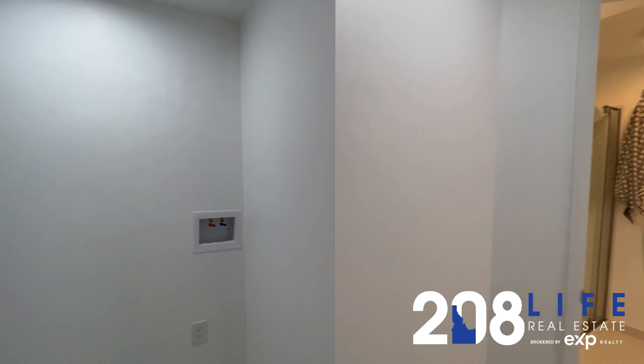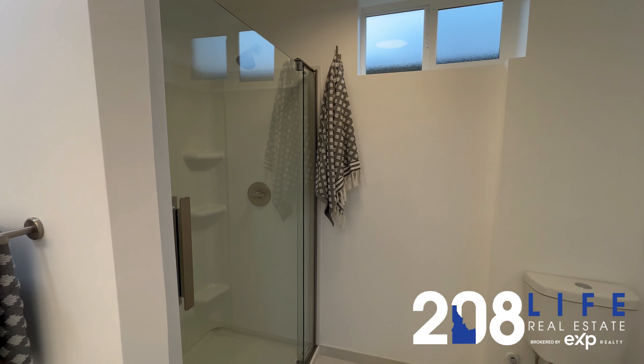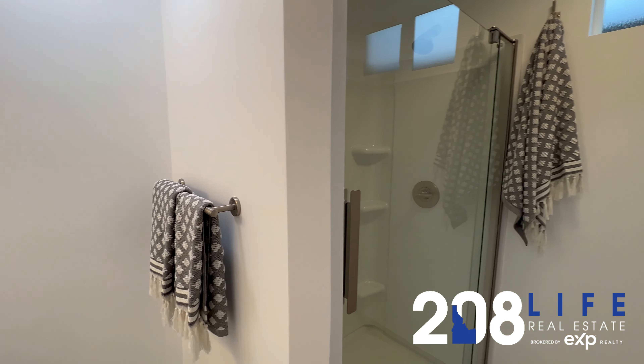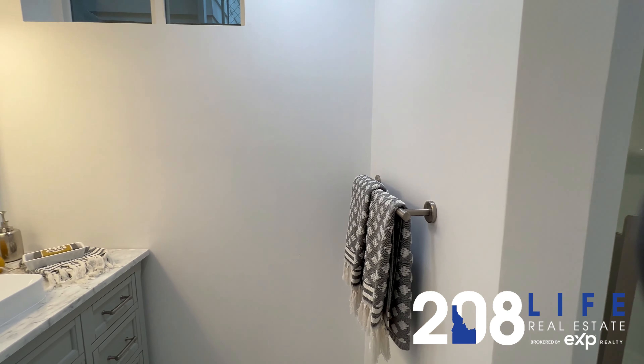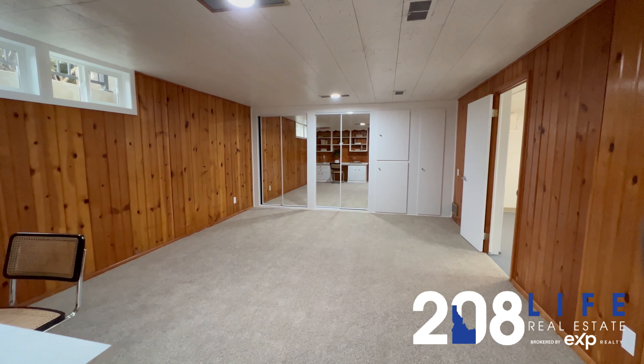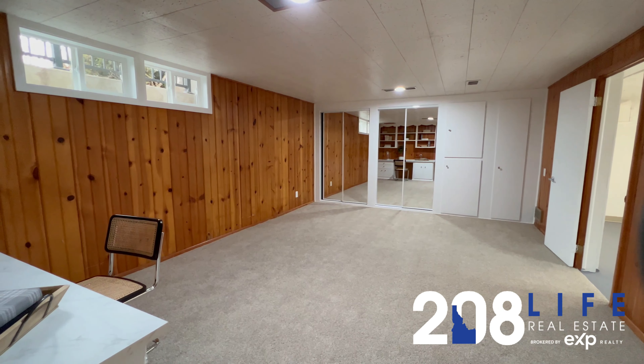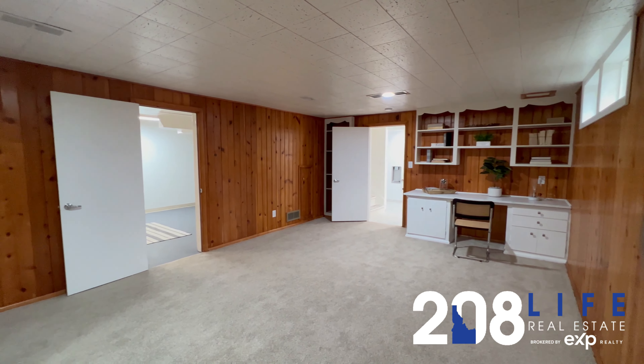Here we're walking back to the door to the breezeway to the one-car garage. Here is an office. This home has original hardwood flooring throughout. It was built in 1952 and retains all of its character and charm. There's a fireplace in the main living area.